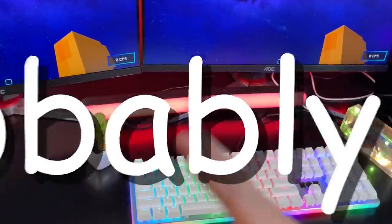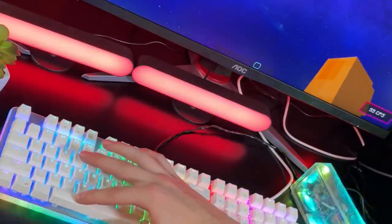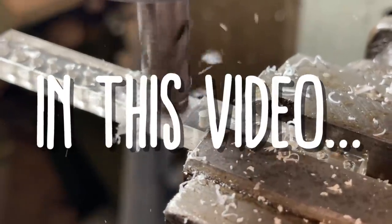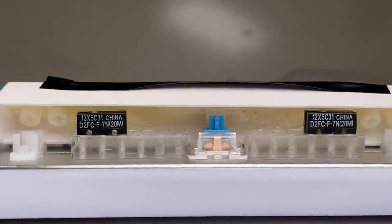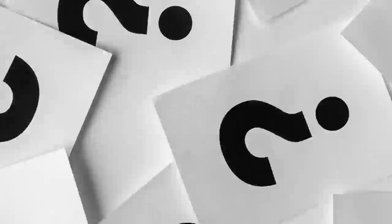Yep, that's me. You're probably wondering how I ended up in this situation. Let me just say all of this was no accident. In this video, I design, construct, and push keyboards to the absolute mechanical limit, creating a spacebar that could click 100 times within a second. That all begs the question, why? Well, to answer that question, you need a bit of context.